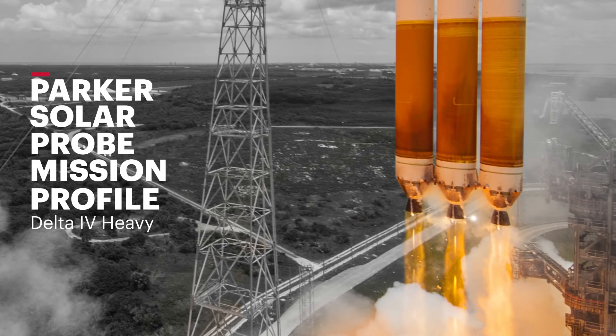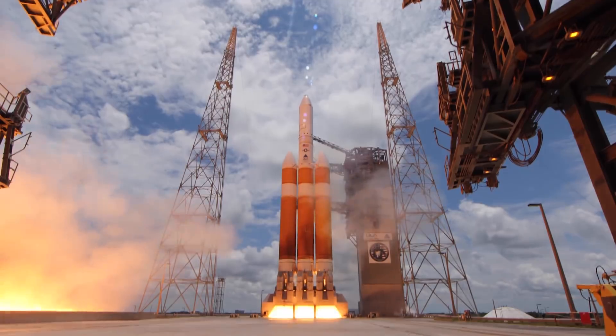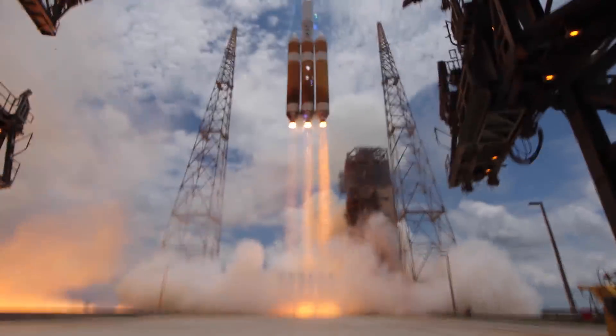Five, four, we have main engine ignition, two, one, and liftoff. Liftoff of the United Launch Alliance Delta IV heavy rocket.